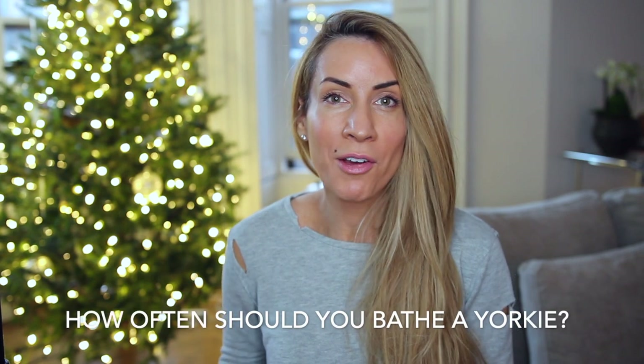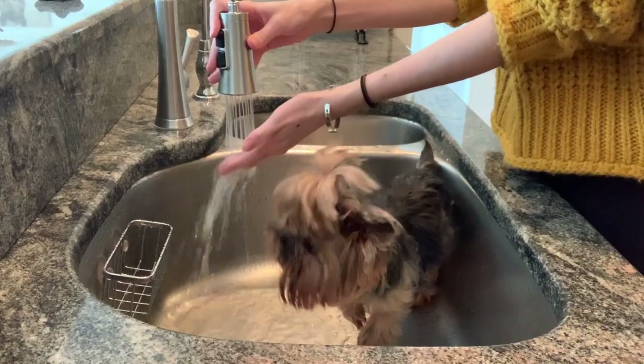Hi guys, I'm Megan Graham and this video is about how often should you bathe a Yorkie.